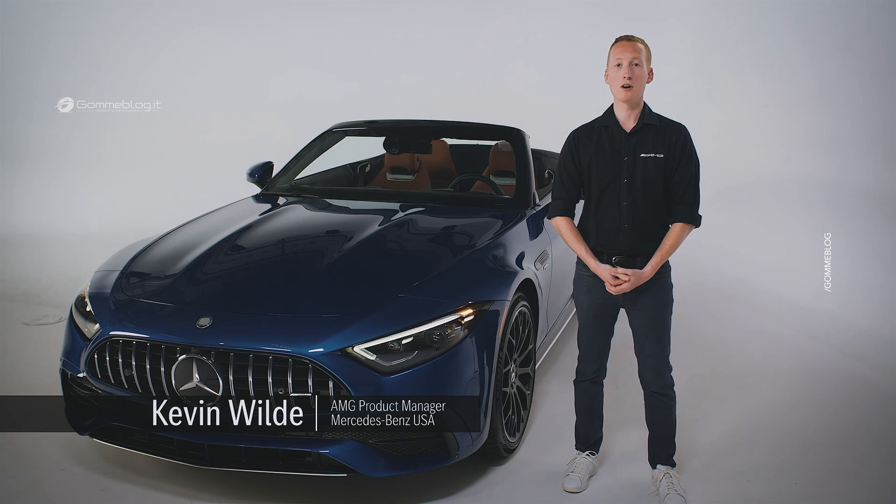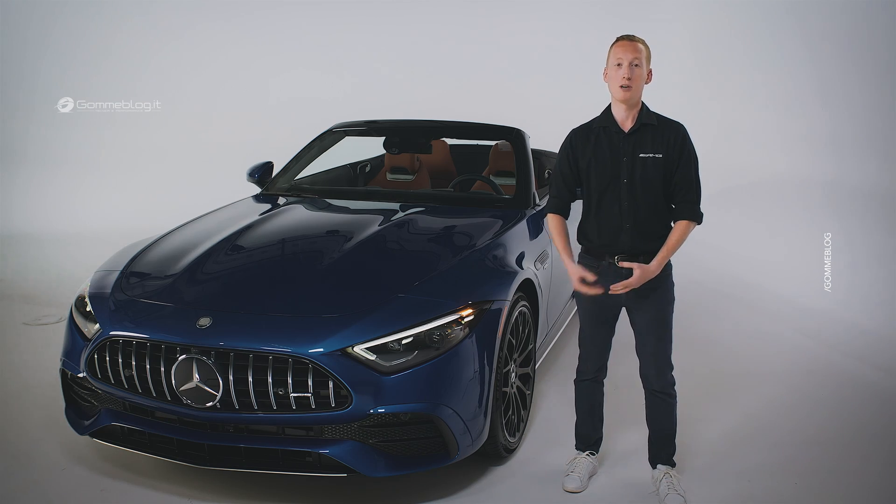Hello, everyone. Let's dive into our new SL43, starting with something very special under the hood.